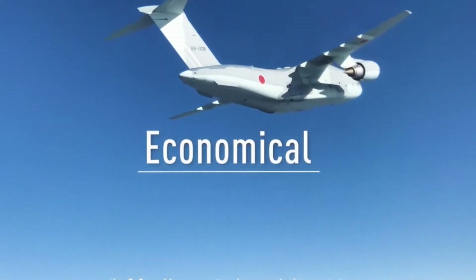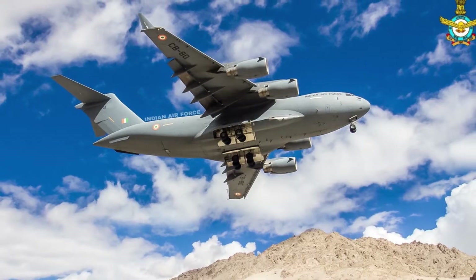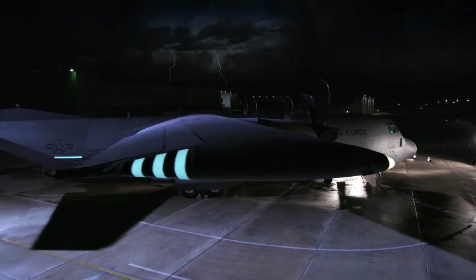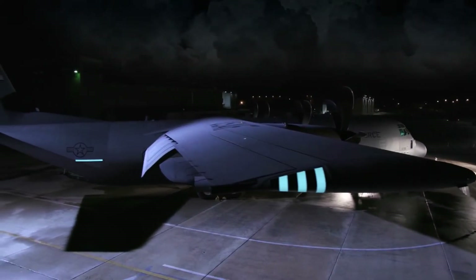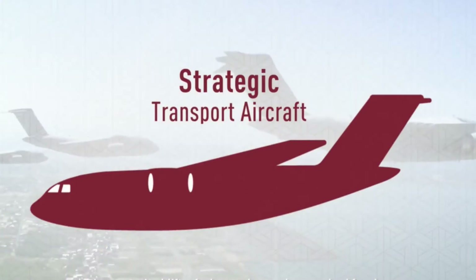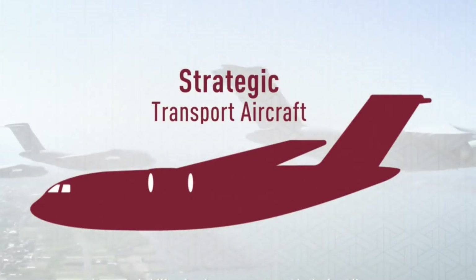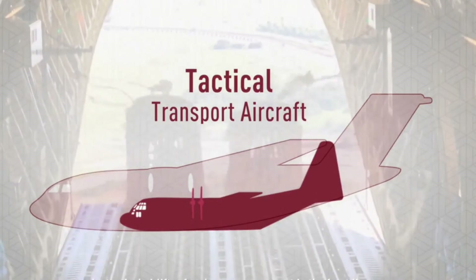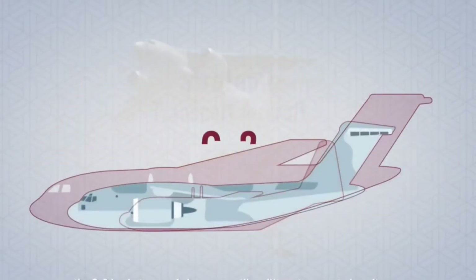The Kawasaki C-2 falls in between the 77-ton C-17 Globemaster, which is a strategic airlifter, and the 20-ton C-130J Super Hercules, which is a tactical airlifter. Kawasaki can perform both tactical and strategic airlifter roles, which makes it one of the most versatile aircraft.